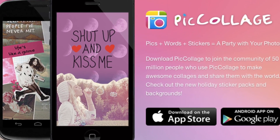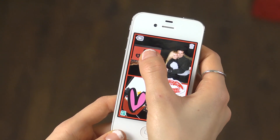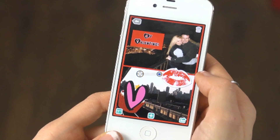Get creative with the Pic Collage app. Upload pictures from Facebook, Instagram, or your mobile device. Add a message and share your gift on social media or email to remind your special someone of the memories you've shared.